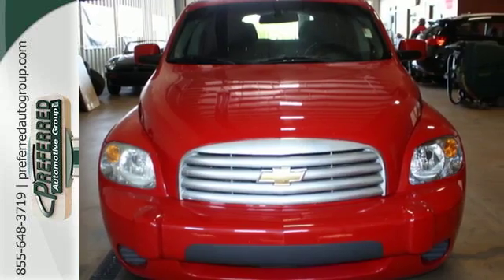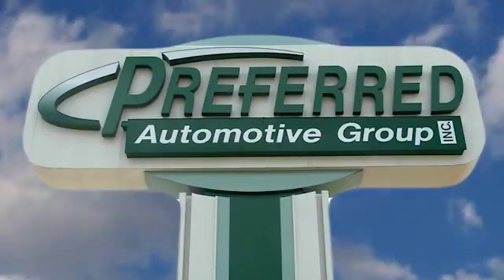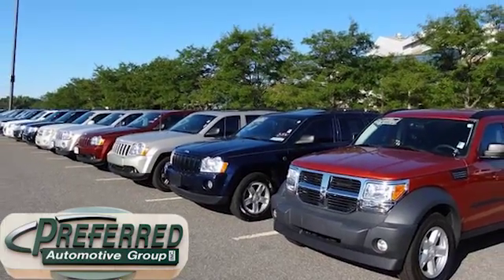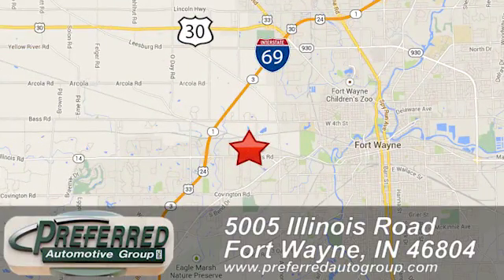See it for yourself today. Preferred Automotive Group on Illinois Road is Indiana's largest independent auto dealership. We are conveniently located at 5005 Illinois Road in Fort Wayne, Indiana.